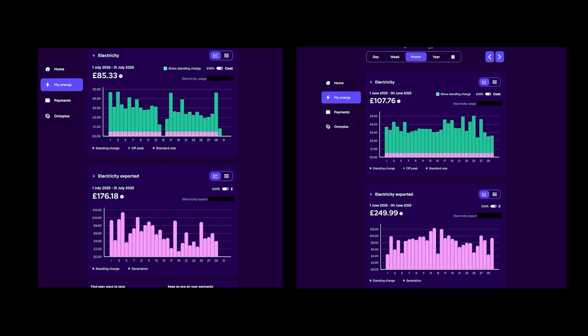In June and July I exported over £426 worth of electricity — two months where the system paid me and still powered everything, including the car. In July alone, I spent £85 on electricity and exported £176 back to the grid. What you've got to take into account is that I was previously spending £350 a month on electricity. Now I'm making nearly £200, plus saving that £350. The £85 I spent wasn't actually paid directly — it was taken automatically out of the export. And EV charging is included in that import cost. I do about 11,000 to 12,000 miles per year.